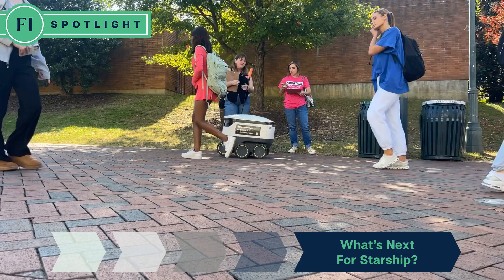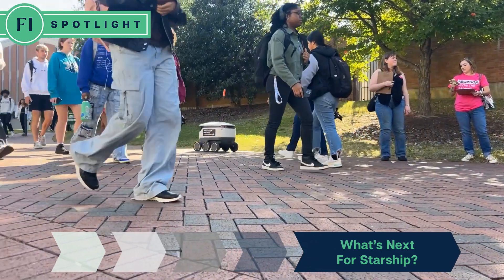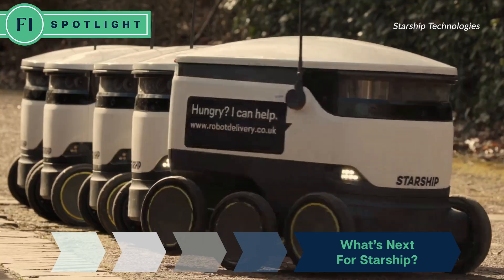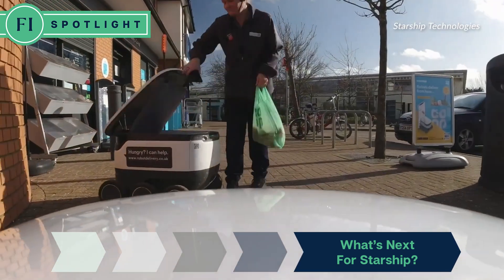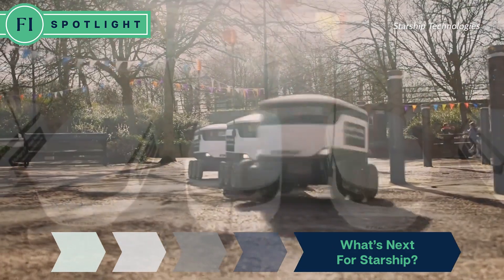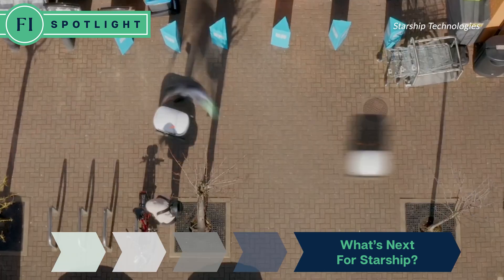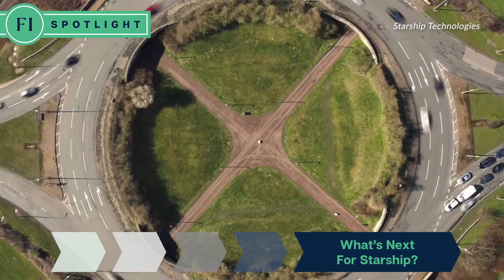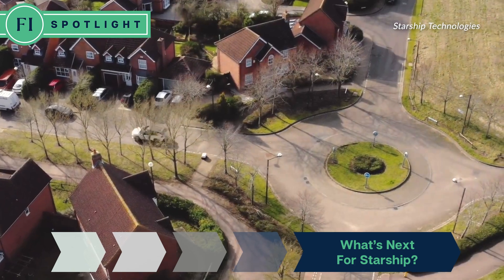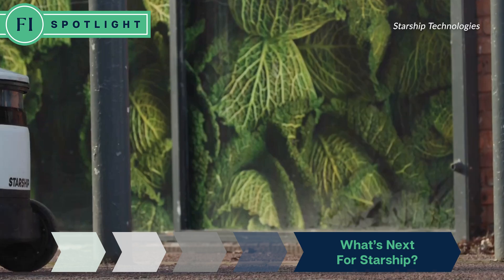Considering the successful implementation of delivery robots so far, what are Starship's plans for the future? Expansion is definitely on the roadmap. In other countries, we do grocery delivery, similar to Uber Eats or DoorDash, but with an autonomous driving robot. We also have industrial campuses that find value using our robots to transport parts or different items back and forth — tasks that need to be repeated day in and day out at high frequency.